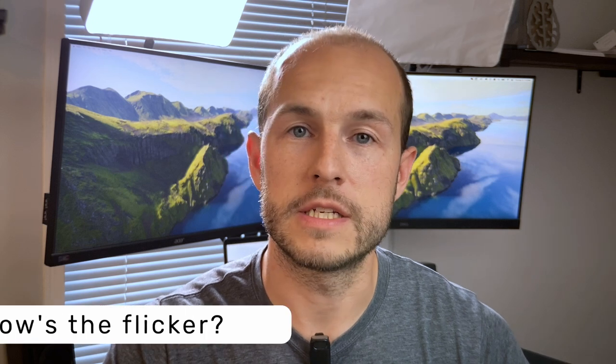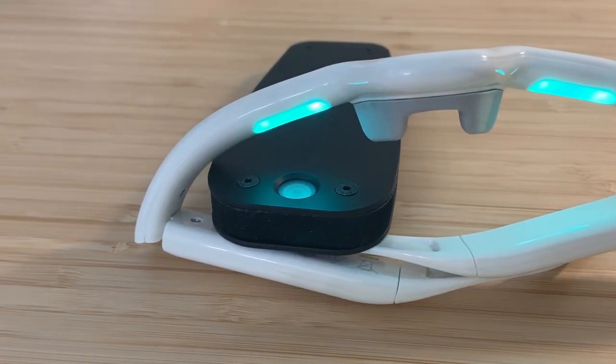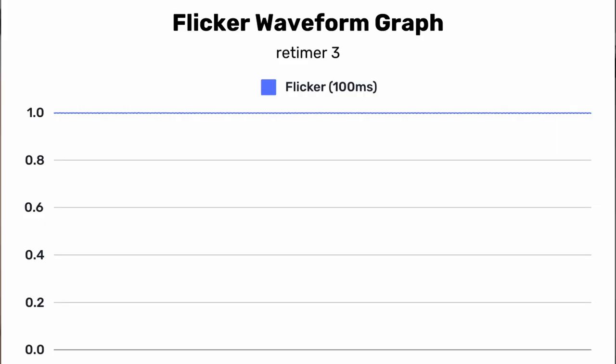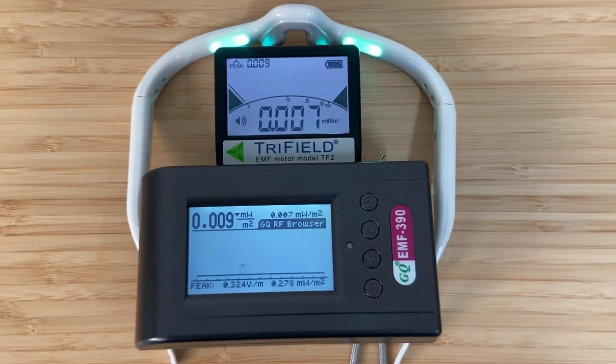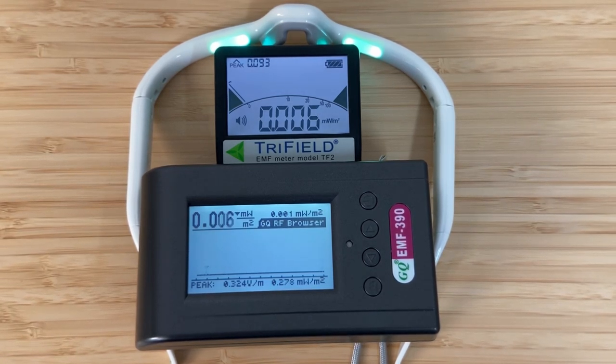One of my recent upgrades is I bought a professional-grade flicker meter. What I was pleased to see is that the Retimer 3s have no flicker whatsoever, so if you're concerned about light flicker, there is none. As far as EMF goes, I actually couldn't detect any. I have a Tri-Field TF2 and a GQ EMF-390, and with neither one was I able to detect any radiation coming off of these, which is nice. There are some other glasses on the market that are not doing such a good job in the EMF department.